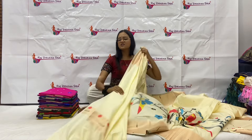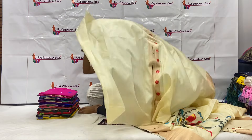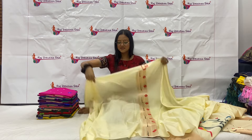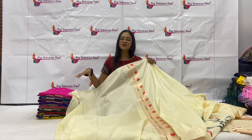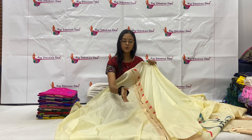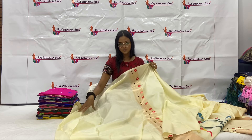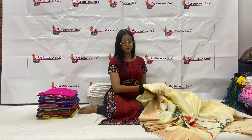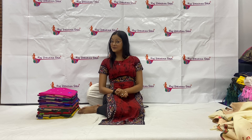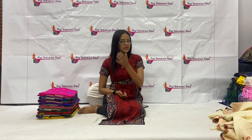Guys, I will suggest you this sari. The blue and red color combination is super awesome — nothing else to say. The blouse will be simple, with the monia pattern. Our sari is 6.3 meters and the blouse will be 80 cm. So this is our first color, which is the cream color.